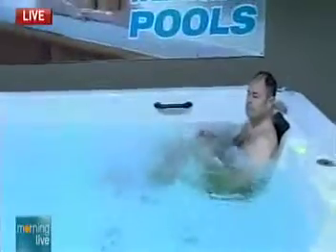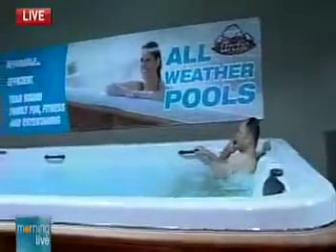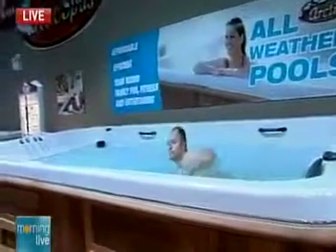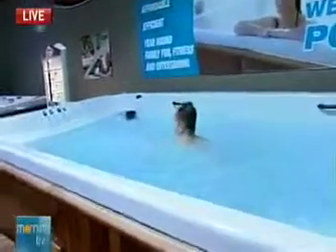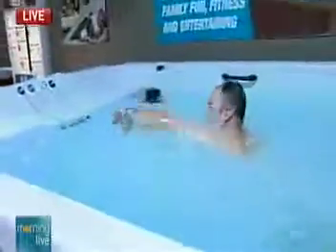Earlier we were showing Mike actually swimming against a current — that's where you get that real training feel, and it's perfect for people. You have people who get up in the morning and go for a run; well, this gives you a really good morning swim too. And if you have people over in the evenings, you can entertain in it. It's a great all-round product.